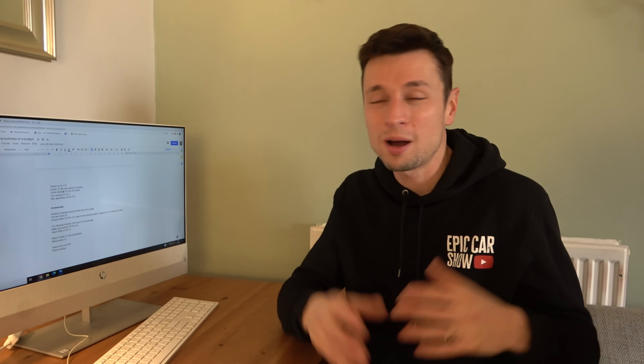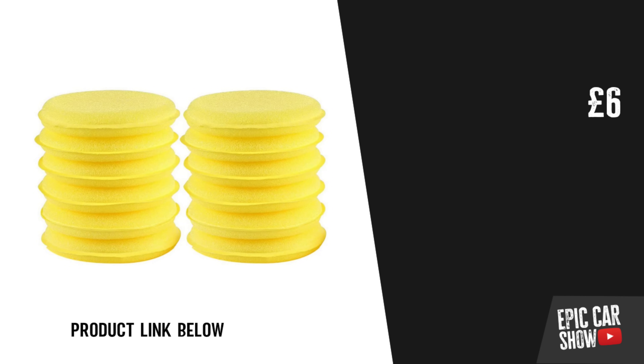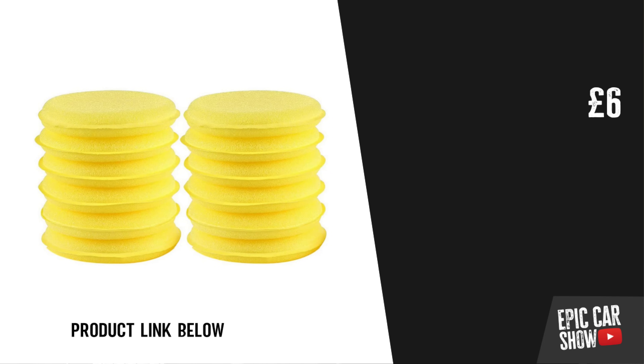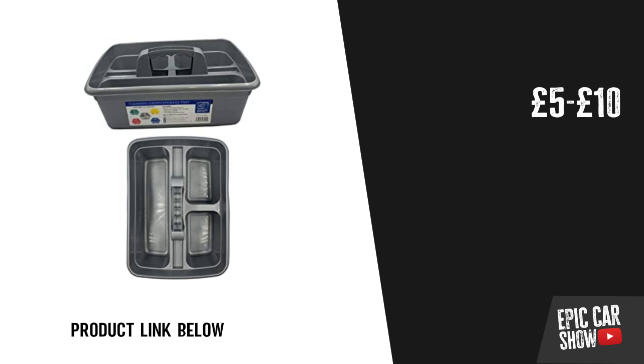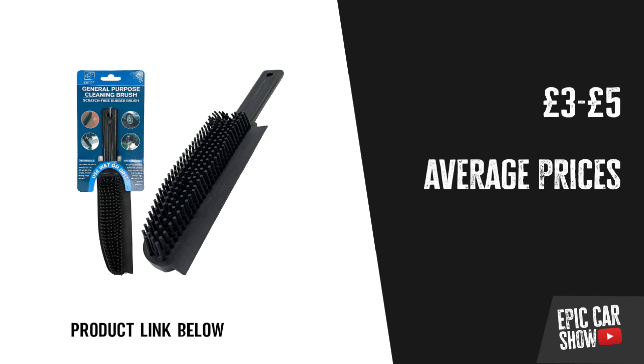Tire sponges are £5 for five — I'd use a sponge over a brush any day when dressing tires. Wax applicators are about £6 for 12 — you can get them cheaper on AliExpress for 50p, as well as tire sponges, but you'll wait a long time for delivery. For accessories, get yourself a caddy to carry around the car — that's about £5–£10. Pet hair brushes are only £3, or you can make do with a window squeegee.